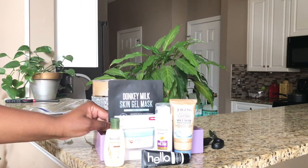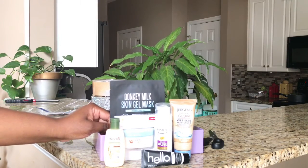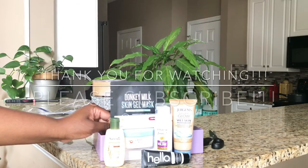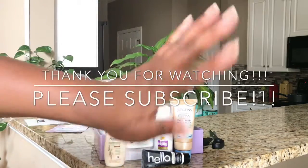Guys, I hope you enjoyed the video. Don't forget to give this video a thumbs up, comment, share, and subscribe — I would love to have you as part of our YouTube family. As always, please stay blessed. Bye guys!